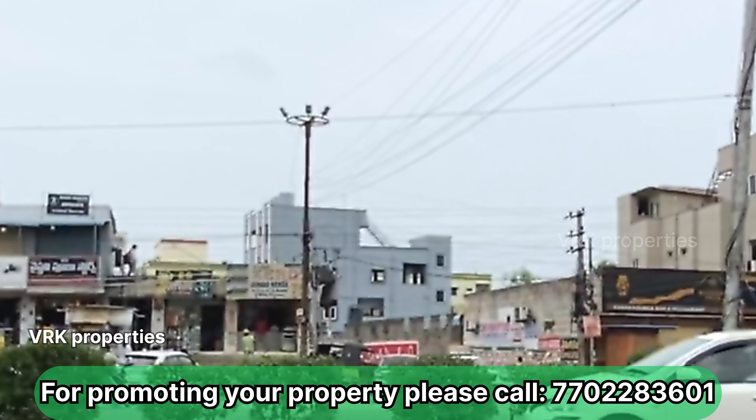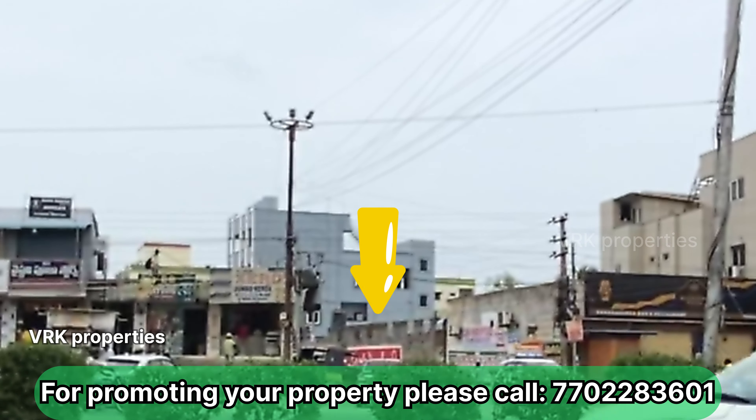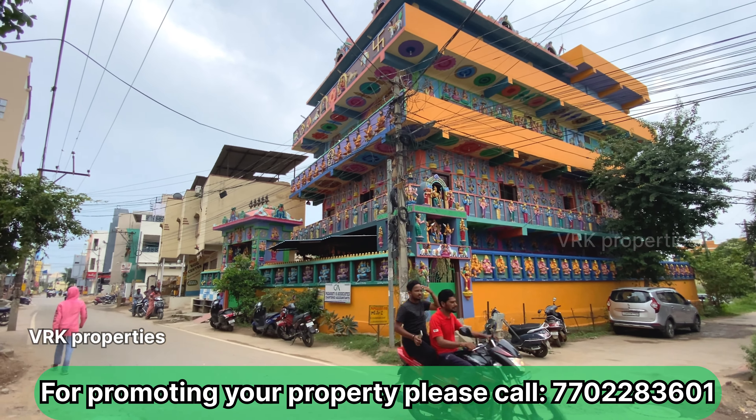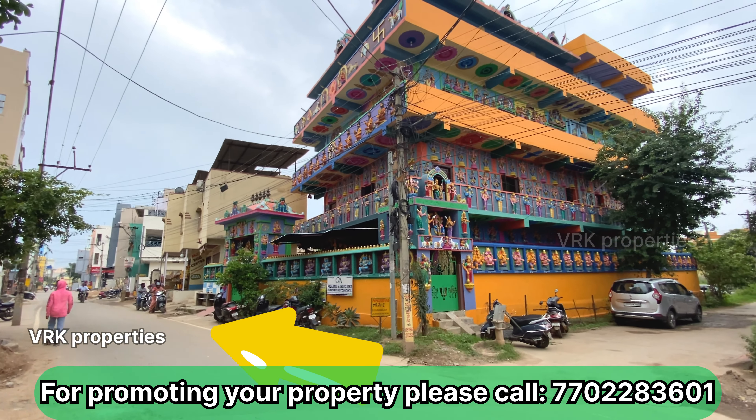Hi friends, welcome to VRK Properties. My name is Vini. Now you are viewing the house of Chessy. We will show you a promotional video with the direct builder number. Watch the video completely and then call the builder.